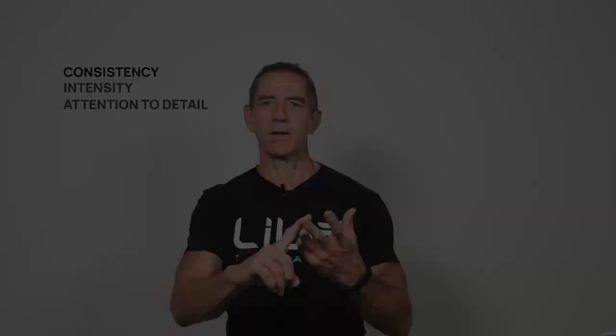The CIA principle was specifically designed to help you analyze where your best improvements are going to come. So what does CIA stand for? Three simple things: Consistency, Intensity, and Attention to Detail.